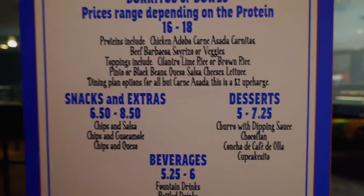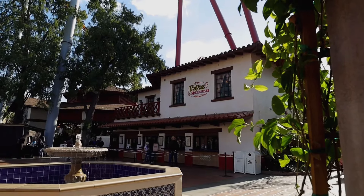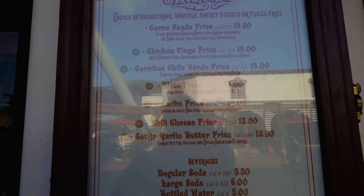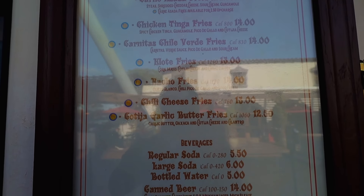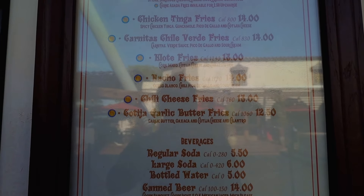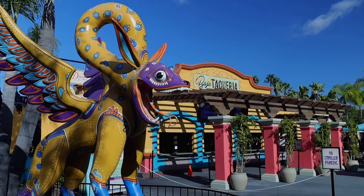The carne asada is a $2 upcharge - not $2.50, just $2. The second spot here in Fiesta Village is Papas Mexicana. At Papas Mexicana, you can get a variety of different French fries: chicken tinga fries, carnitas chili verde fries, elote fries, nacho fries, chili cheese fries, and a cotija garlic butter fry.